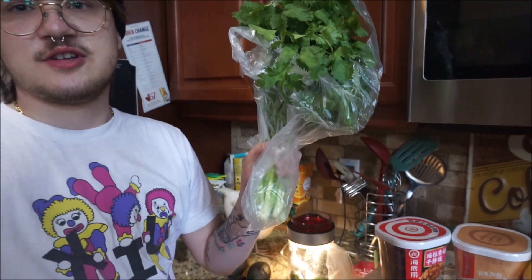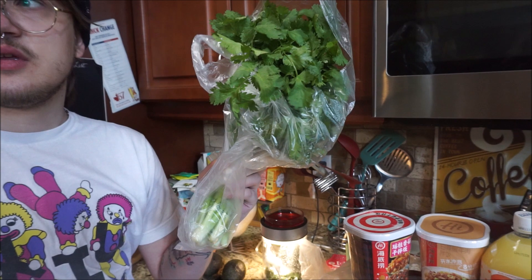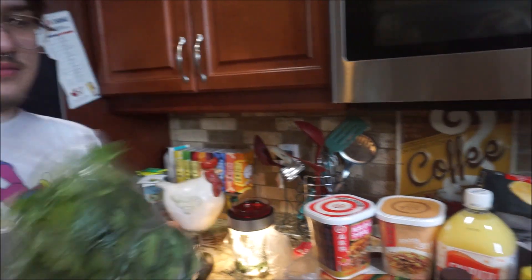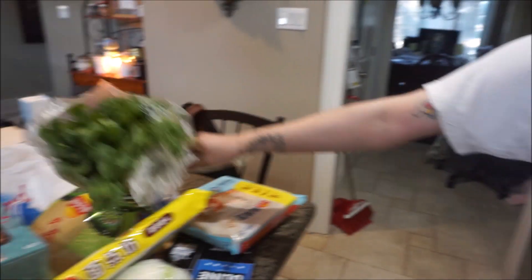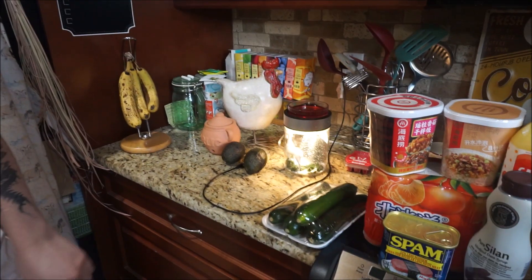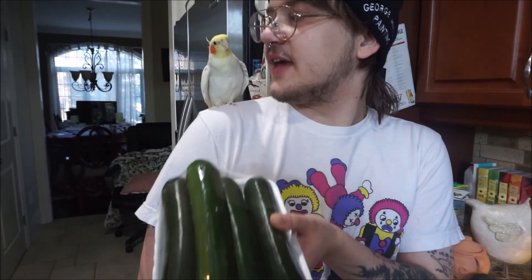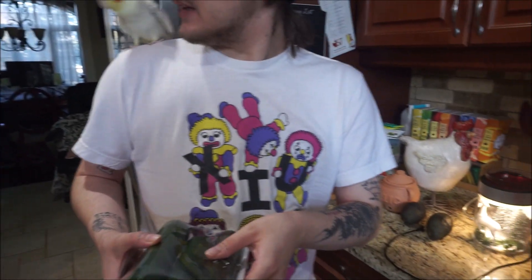Cilantro, for fish tacos. We had halibut last night — oh my god, it was so good, it wasn't fishy at all, cooked up really well. So we're going to make fish tacos with the leftovers. That's lemongrass and zucchini. We love zucchini, especially with a nice cheese and butter sauce.